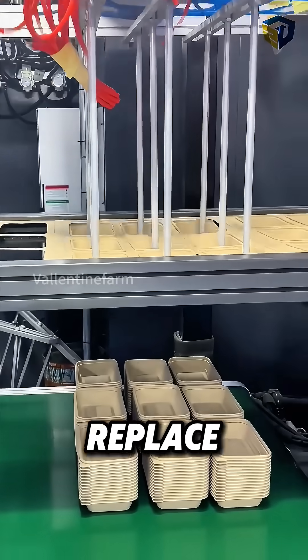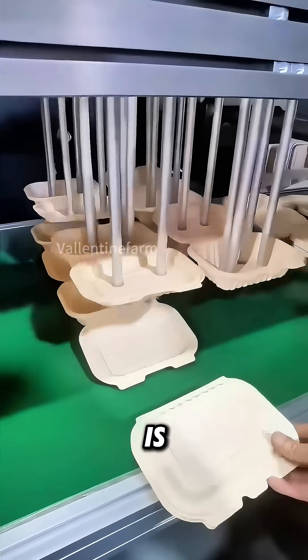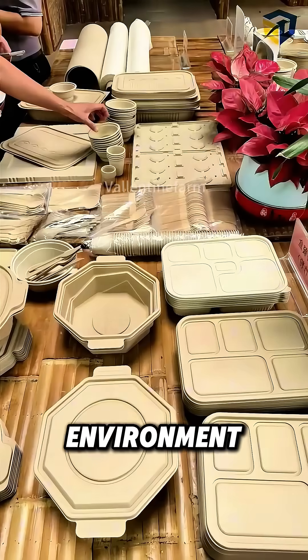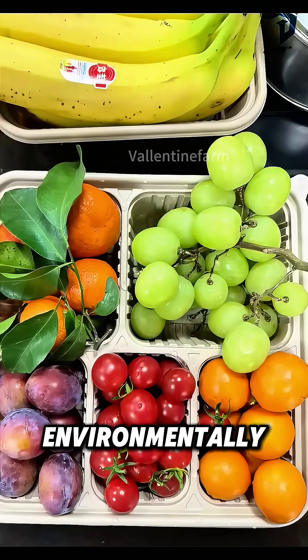This kind of tableware can replace plastic products, is naturally antibacterial, and can degrade rapidly in the natural environment, being highly environmentally friendly.